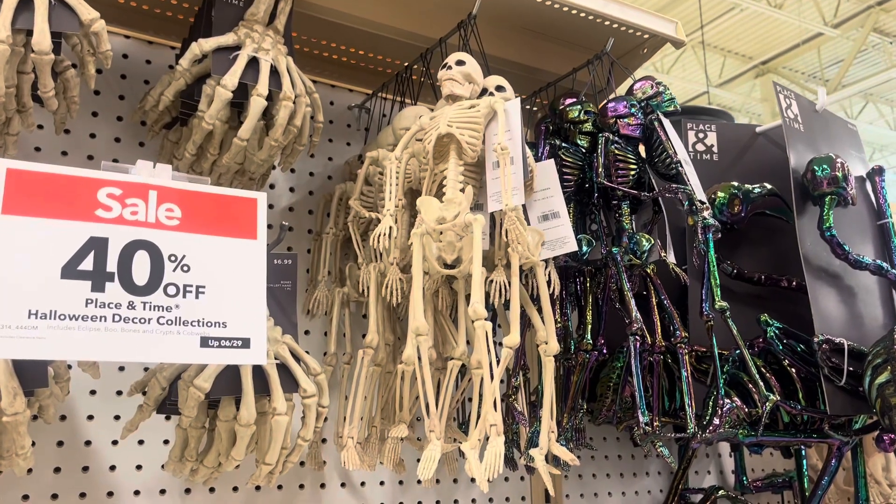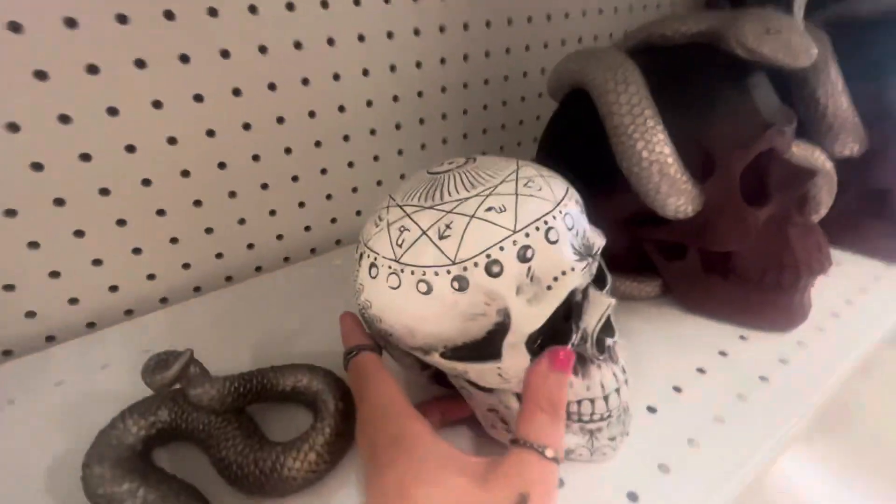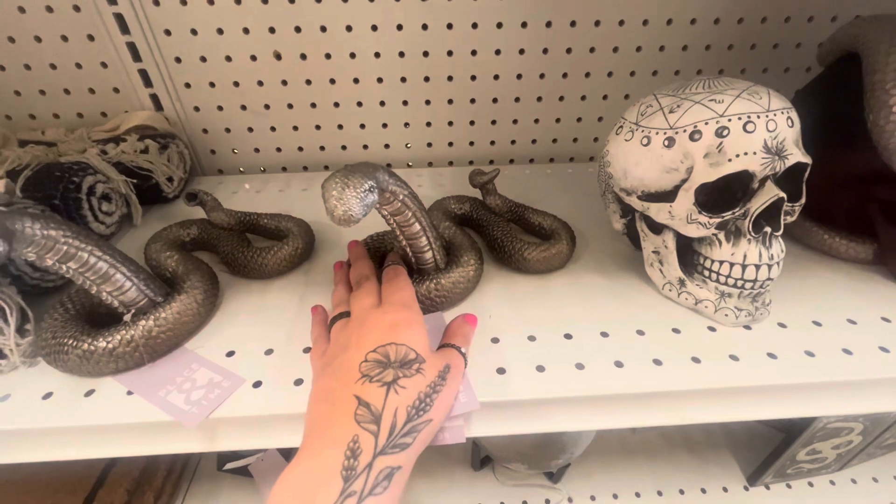Should I hang little skeletons from my balcony? This is cute too — it's got the snake. There are Fourth of July fireworks going off right now and I'm in the freaking Halloween section.